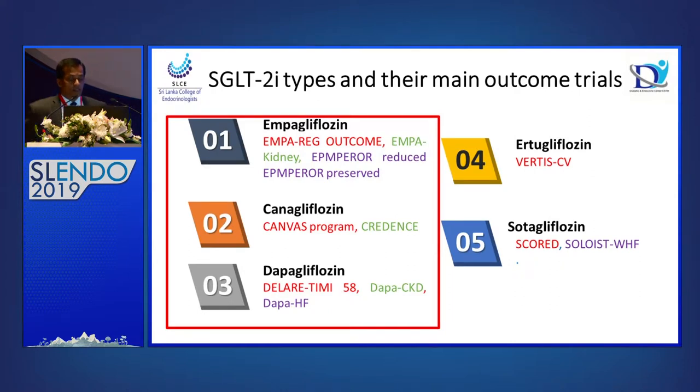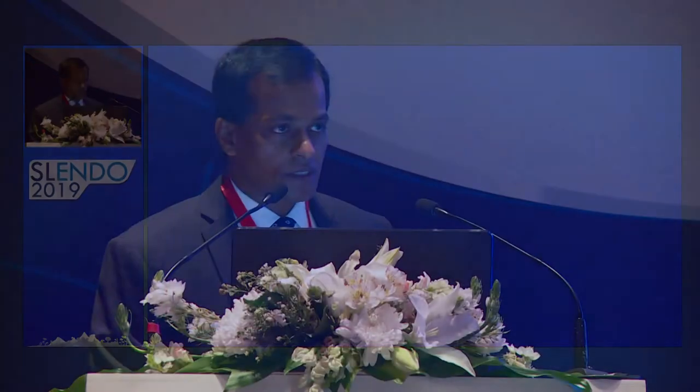Looking at SGLT2 types and main outcome trials: empagliflozin is available in Sri Lanka and registered, canagliflozin also registered, and dapagliflozin also registered. The main outcome trials are EMPA-REG for empagliflozin and the EMPA kidney trial. For canagliflozin, CANVAS is the main trial and CREDENCE is the kidney trial. For dapagliflozin, DECLARE-TIMI 58 is the main cardiovascular outcome trial and DAPA-CKD is the kidney trial.